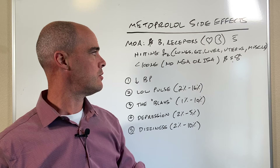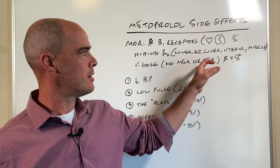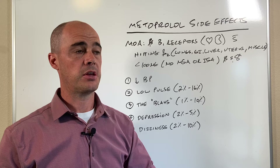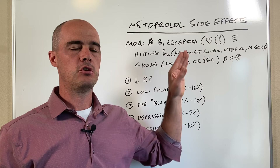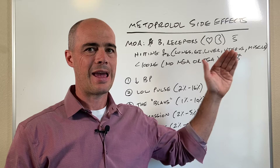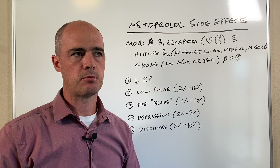You also don't see any ISA, or intrinsic sympathomimetic activity — a fancy term basically saying that it can both block and stimulate the beta receptors at the same time. That's a confusing concept, but under 100 milligrams it does not do that. When you start getting into higher doses you can see some of that stimulation and blocking of the beta-1 receptors, though going above 100 milligrams is not extremely high and is rare.